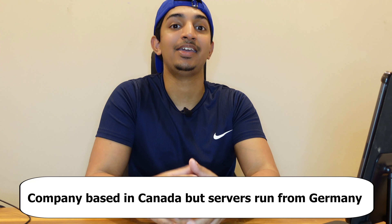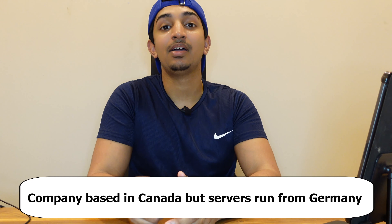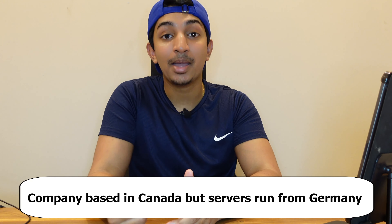Traders Global Group is My Forex Funds' own trading server, so they don't use any other brokers anymore. My Forex Funds previously used brokers such as FX Pig, but now they use their own trading server, Traders Global Group. Traders Global Group is a company based in Canada, just like My Forex Funds, but the servers are actually run from Germany, Frankfurt.